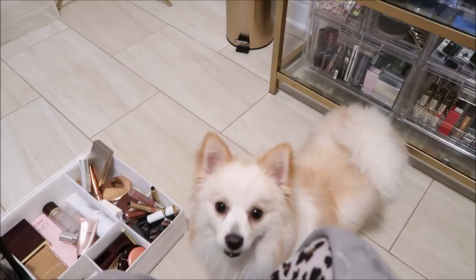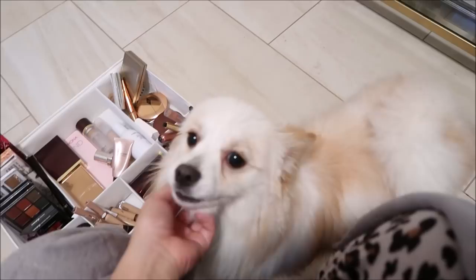Hey, come here. Who's cute? Who's cute? Come on, baby. You're cute. So cute.